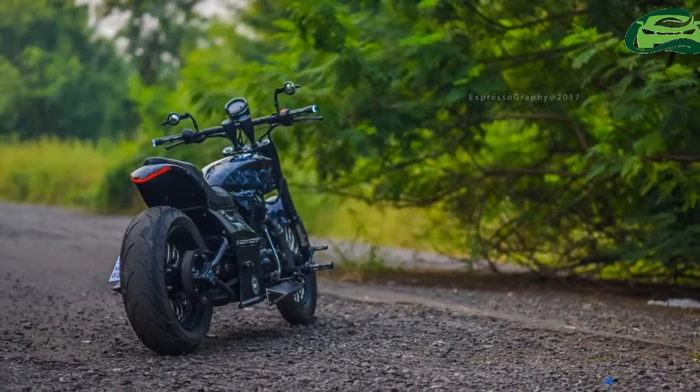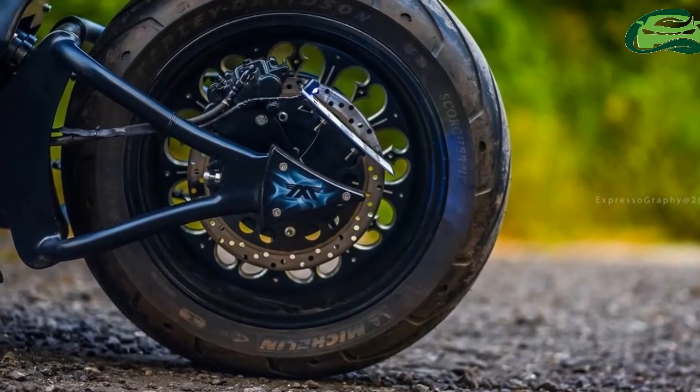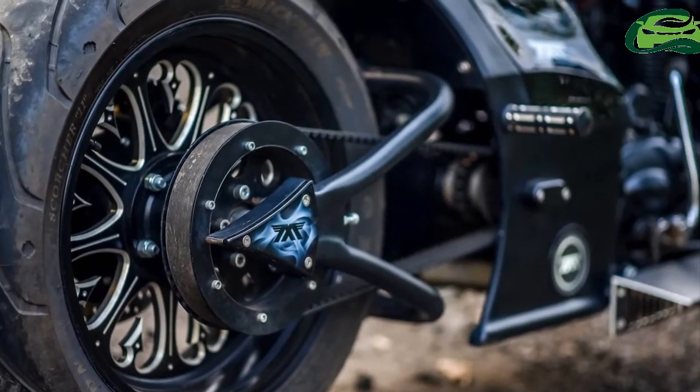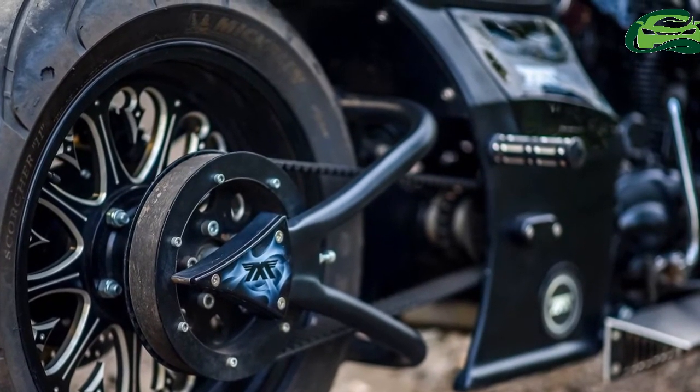The bike uses Michelin Scorcher tires. The dual-tone alloy wheels get the Trident motif as well. The drive unit is a belt, and the swing arm soft tail frame is custom-built. The bike sports upside-down front forks and a monoshock at the rear.